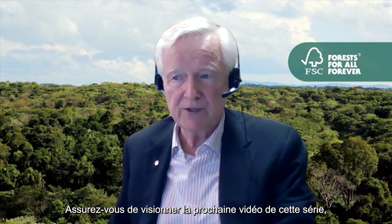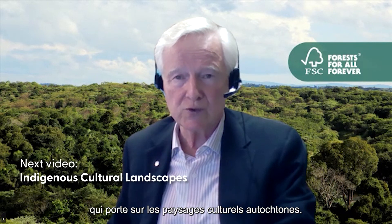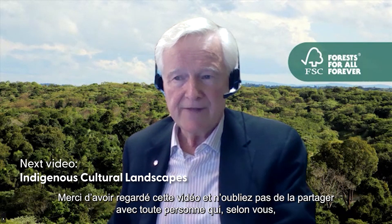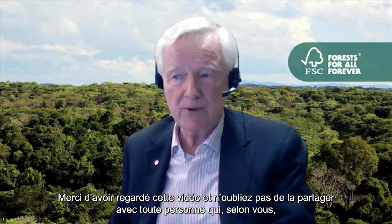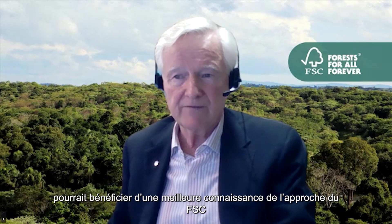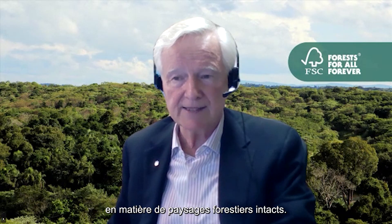Please be sure to check out our next video in this series, which explores indigenous cultural landscapes. Thanks for watching, and be sure to share this video with anyone you think could benefit from learning more about FSC's approach to intact forest landscapes.